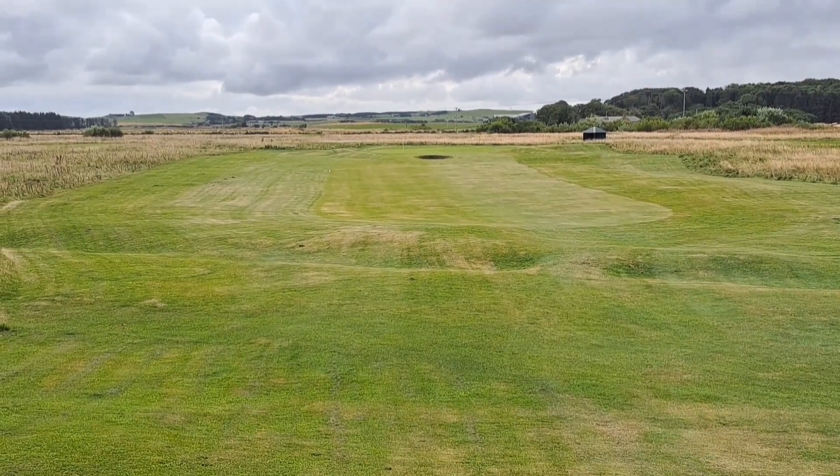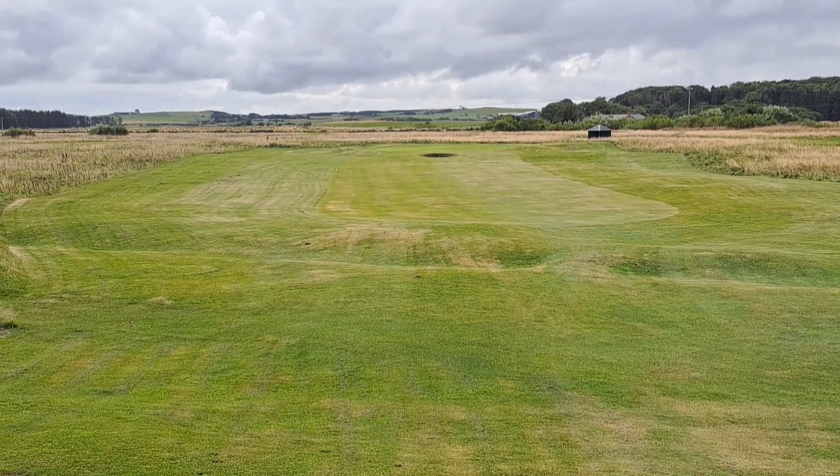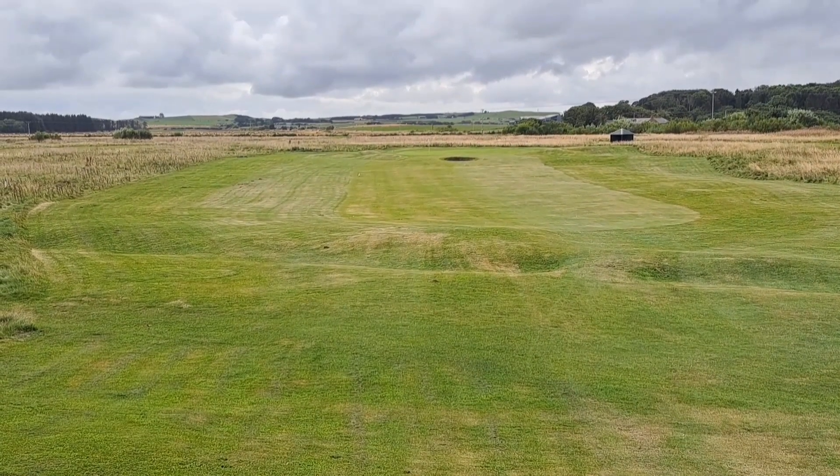That's the second hole here at the Rose Hill course at Fraserburgh. There are three par threes on the nine-hole course and six par fours. This is the first of the three par threes — 165 yards, with a bunker sitting in front of the green.